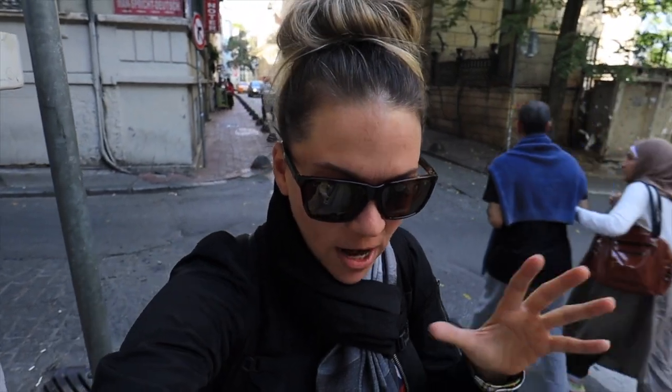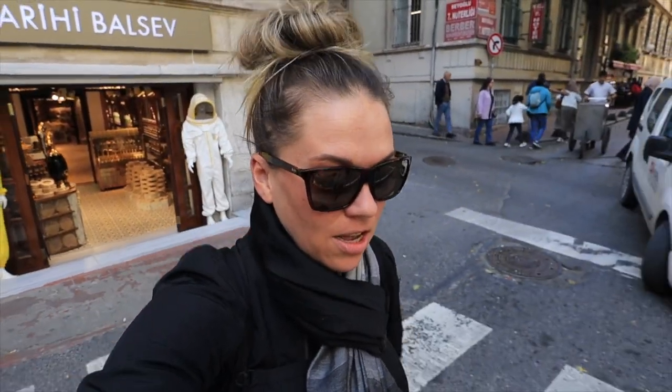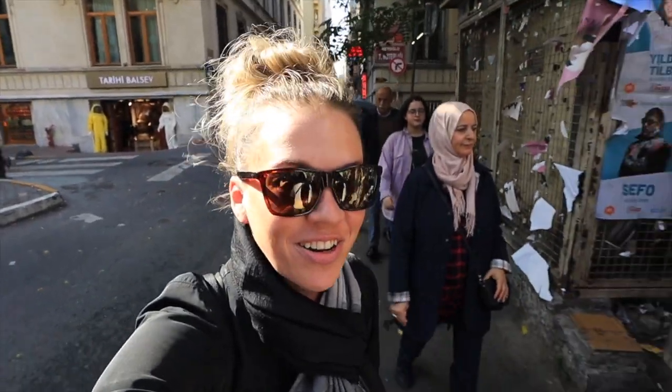So we are staying in the Taksim area of Istanbul which is a ferry ride away from like all your main attractions like the Blue Mosque, Hagia Sophia, and Grand Bazaar. So we're headed a little bit north of here to Taksim Square and then we'll start our wandering.